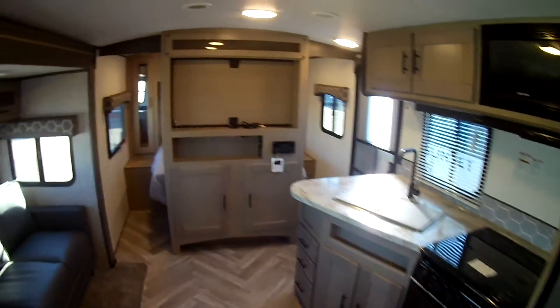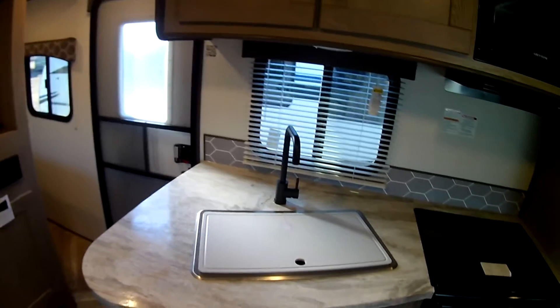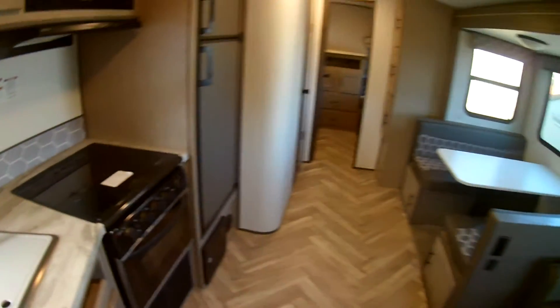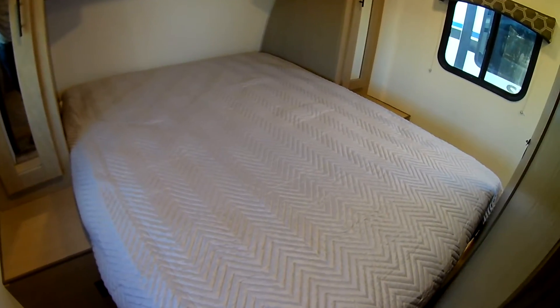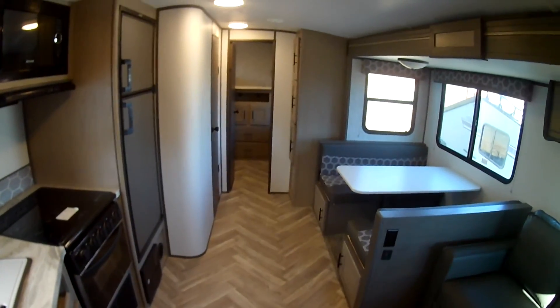Thank you very much — this is Brandon here at Miracle RV in beautiful Fort Lupton, Colorado. You can reach us at 970-833-1395 or online at MiracleRV.com. Let us know what questions you have, hope we can earn your business, and happy camping!